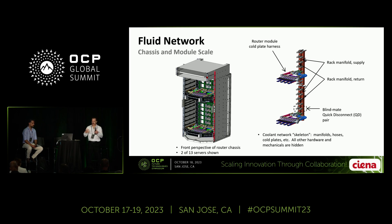Zooming in now to the Siena equipment — this is our coherent router. I'm showing a chassis on the left. Two of these chassis can fit into one rack, providing 128 terabits per second of packet switching. I'm showing two router modules of 13 possible modules that can insert into the rack. From the user's perspective, the modules plug in and extract normally — the user doesn't need to think about anything. But what's happening at the rear of the module is that we're simultaneously making an electrical connection and a fluid connection. The fluid connection is done through a pair of blind-mate quick disconnects, which are floating to accommodate mechanical tolerances.